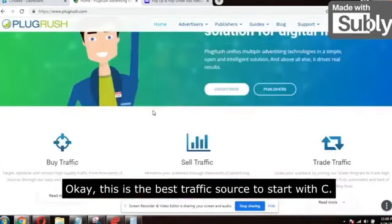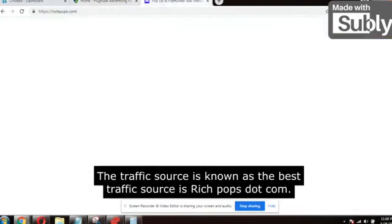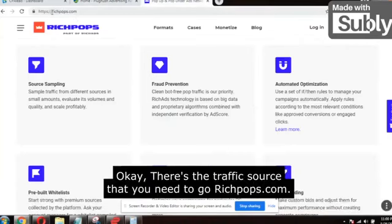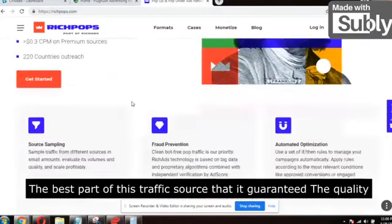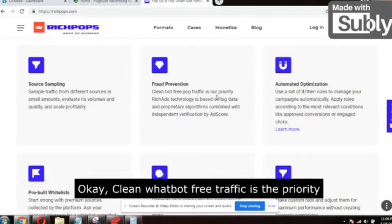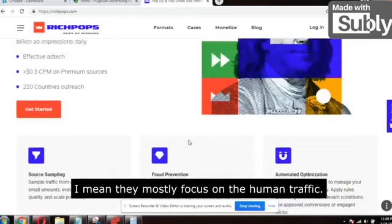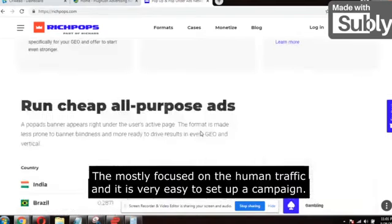This is the best traffic source to start with CPA offers. Just focus on one traffic source. The second best traffic source is RichPops.com. The best part of this traffic source is that it guarantees quality traffic in twenty countries and it is bot-free traffic. Clean, bot-free pop traffic is the priority — they have the technology and it is verified by AdScore. They mostly focus on human traffic and it is very easy to set up a campaign.